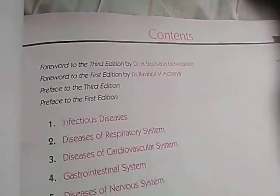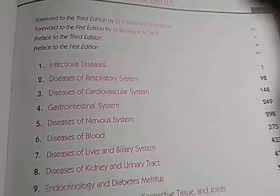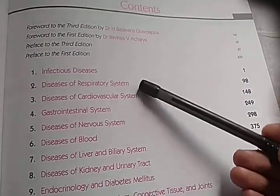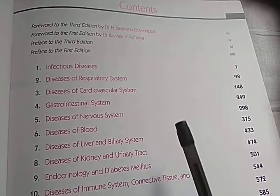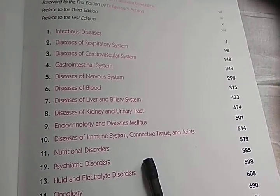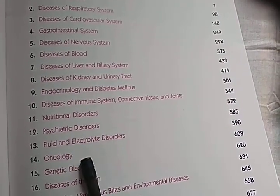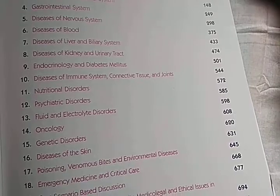Here are the contents of this book: infectious diseases, diseases of the respiratory system, cardiovascular system, GI, nervous system, blood, liver, kidney, endocrinology, immune system diseases, nutritional disorders, psychiatric disorders, fluid and electrolyte disorders, oncology, genetic disorders, and diseases of the skin.